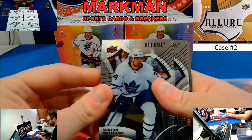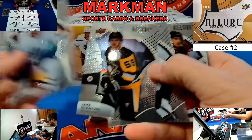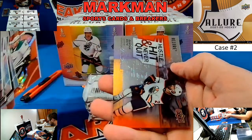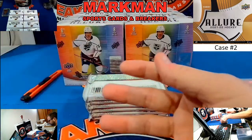We do have case three of this up on the website now at Markmanbreakers.com — we try not to use eBay. Miro Heiskeinen Red Rainbow, Duncan Keith, and John Jinnick.